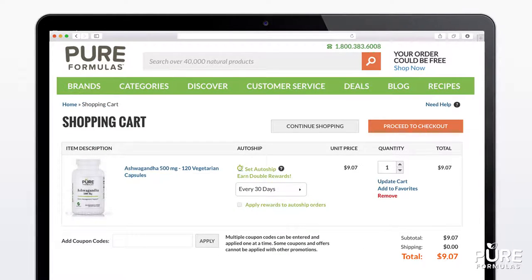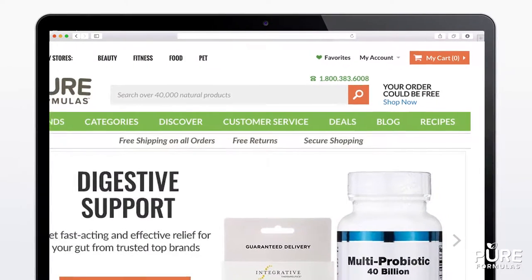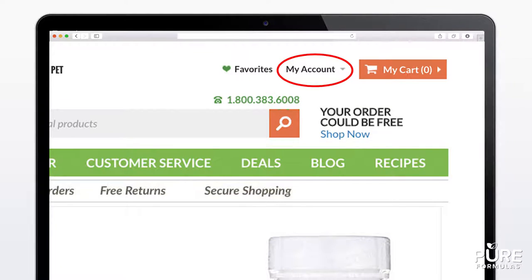After choosing a frequency, you'll be able to travel through the usual checkout process. At any time, you'll be able to adjust your AutoShip settings by going to your account page.